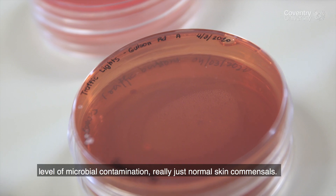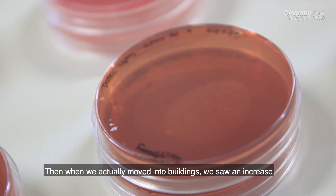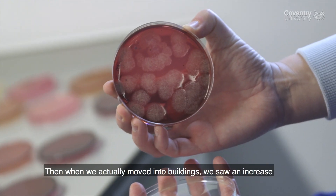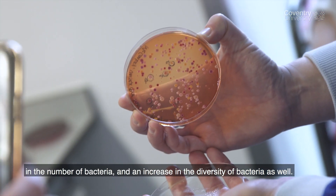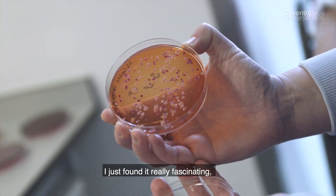Outdoors it was really just normal skin commensals. Then when we actually moved into buildings we saw an increase in the numbers of bacteria and an increase in the diversity of bacteria as well.